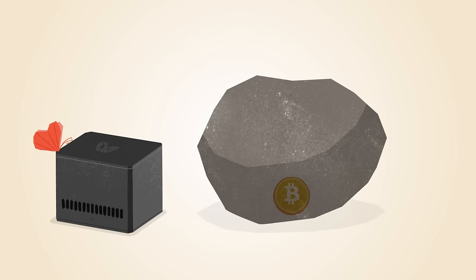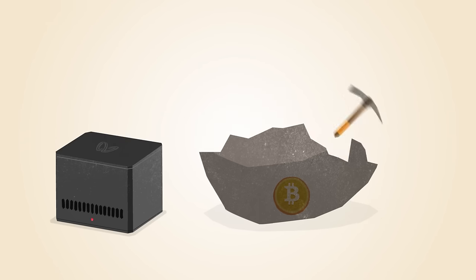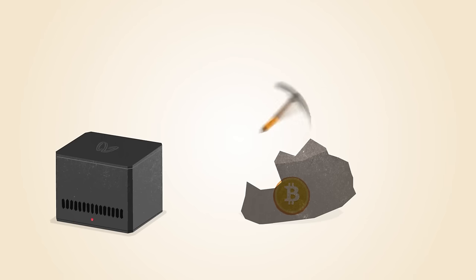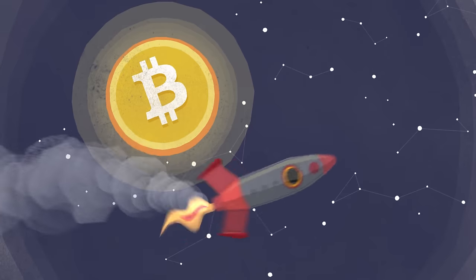The first commercial Bitcoin mining products included chips that were reprogrammed for mining Bitcoin. These chips were faster, but still power hungry. ASIC, or application-specific integrated circuit chips, are designed specifically for Bitcoin mining. ASIC technology has made Bitcoin mining even faster while using less power.